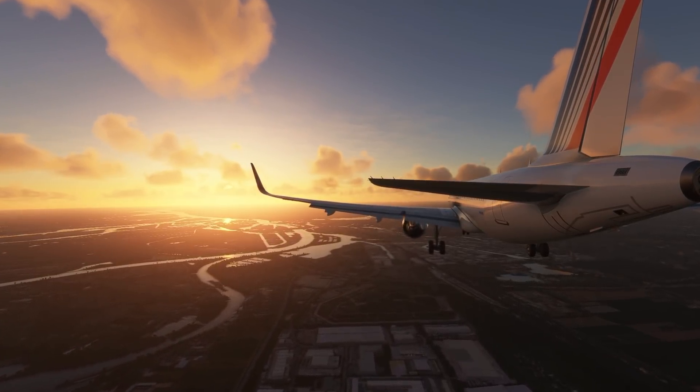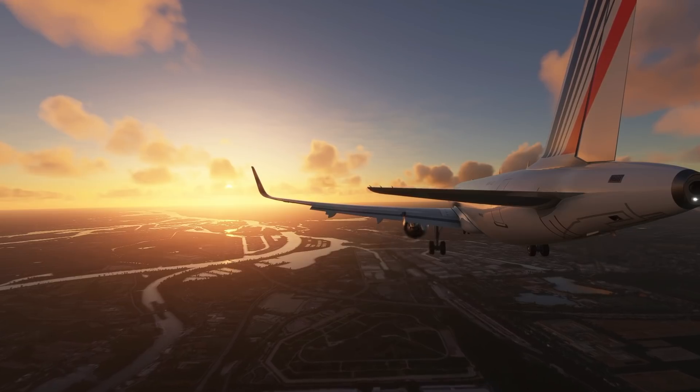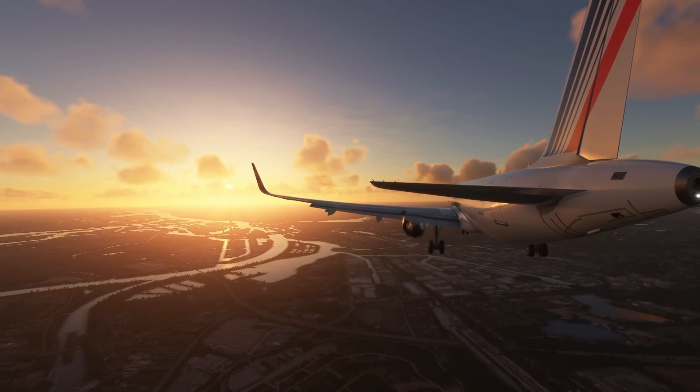That's where TOGA power comes in — and no, it's not some power ancient Romans believed in. It stands for Take-Off/Go-Around power. In this setting the engines give you all they've got, but this setting was unselected. The plane's speed continued to bleed off.